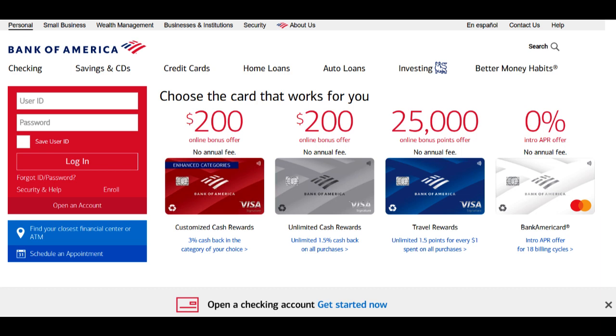Bank of America's FHA, Federal Housing Administration, loan program is a popular choice for homebuyers seeking to secure financing for their dream homes, often with more flexible terms and lower down payments. In this comprehensive review, we will explore the positive and negative aspects of Bank of America FHA loans to help you make an informed decision when considering homeownership.